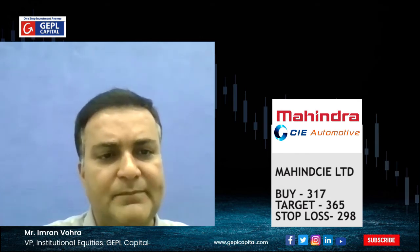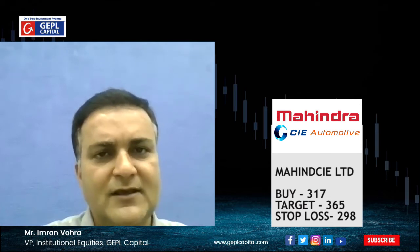For the next week, we have identified two stocks which have the potential to outperform the broader market. The first one is Mahindra CIE Limited. One can go long at current market price, that is 317, with a stop-loss placed at 298. This stock has an upside potential to move up to the mark of 365.